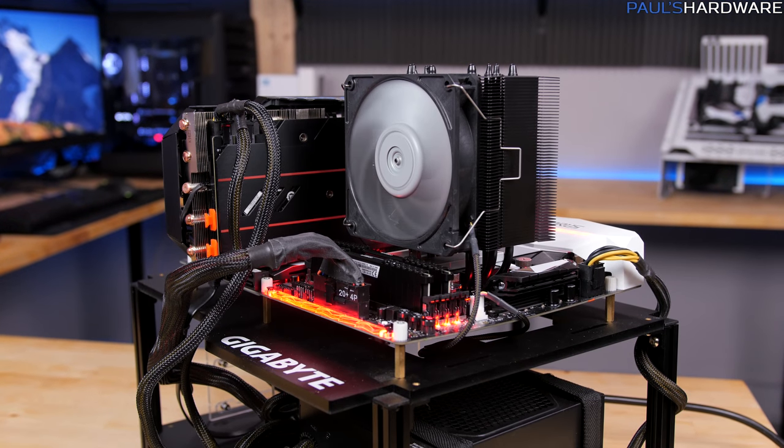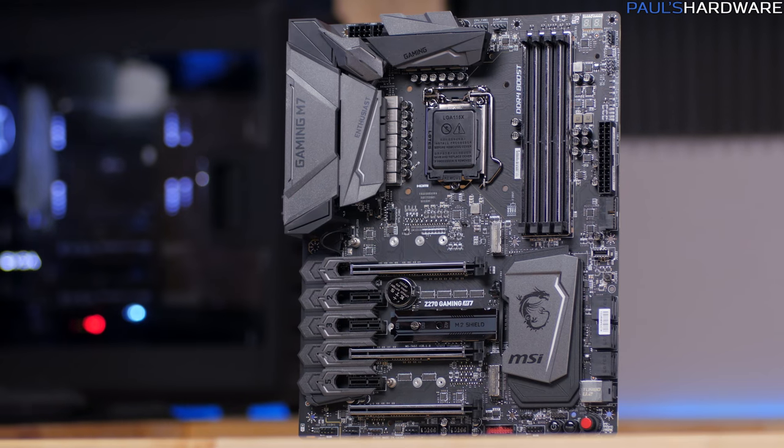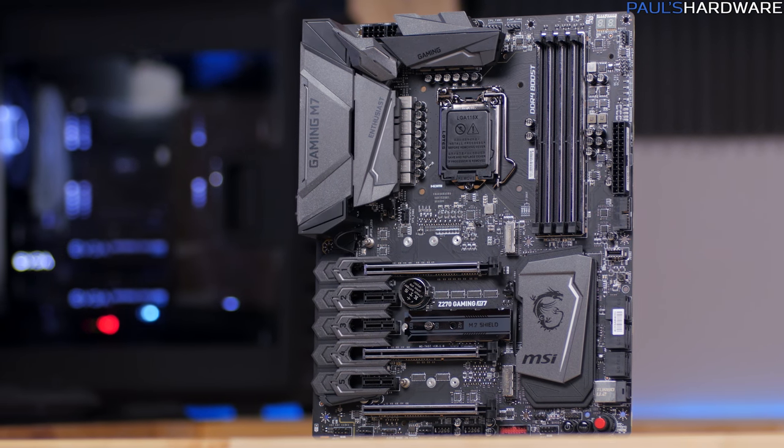I've already spotted more M.2 slots on these Z270 boards — most of them have at least two now, which is kind of nice. Beyond that, it's just a whole new line of motherboards, so there's a ton of new designs from the big manufacturers. I have MSI, Gigabyte, and Asus versions on me so far. Even more RGB LEDs than ever, of course, and hopefully this time around someone makes a good Mini-ITX motherboard that doesn't require end-user modifications to look halfway decent.